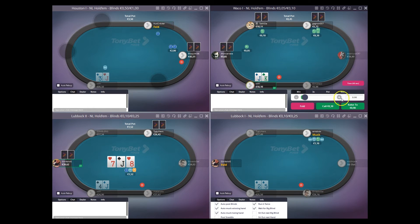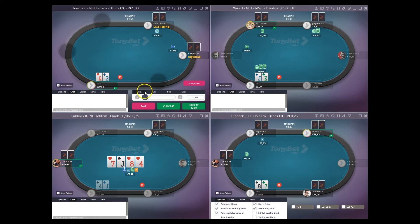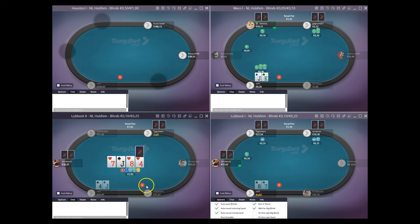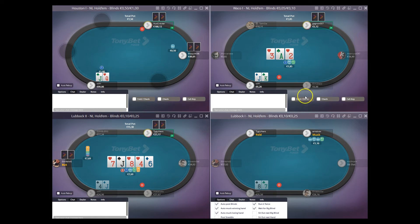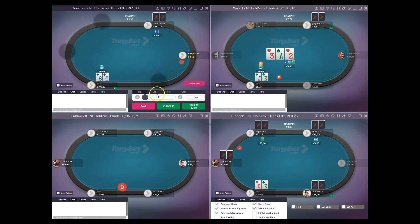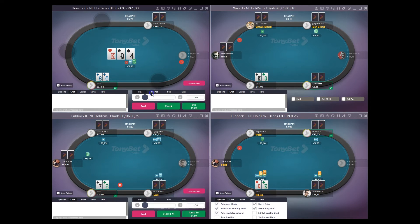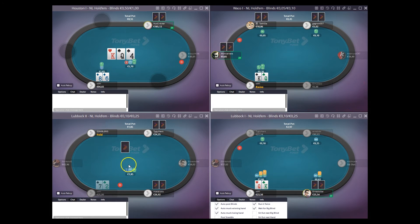I'm going to go for a 3-bet with king-jack versus this short stacker player — I think he's a weaker player so it's good to isolate and get it heads up versus him. I assume he's going to call and play very poorly out of position the majority of the time, and he can definitely have a much wider range than king-jack. He calls very quickly and we see an ace-deuce-3 — I'm going to bet once and be done. He can definitely have some aces and sets there, and there are lots of draws.